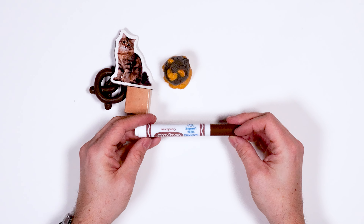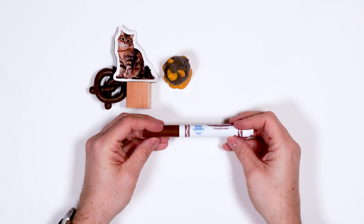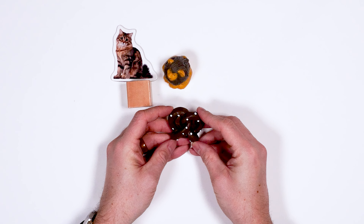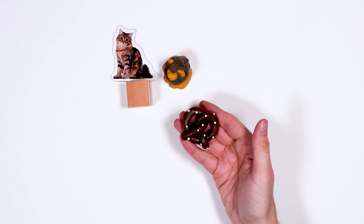Ooh, a brown marker. Do you like to draw? What do you like to draw that's the color brown? Oh, this is one of my favorite snacks — a soft pretzel. Have you had a soft pretzel before? They're so good.